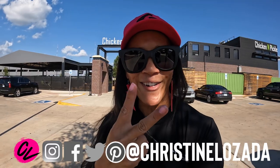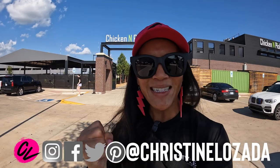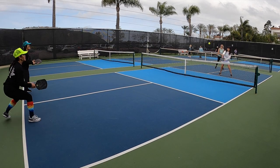By the way, if you're new here, I'm Christine Lazada with 'Where in the World to See.' I make travel videos every week to help you get up, get out, and go travel — so if you like to travel, consider subscribing. I play pickleball in every place I travel to, and today I'm in Oklahoma City.